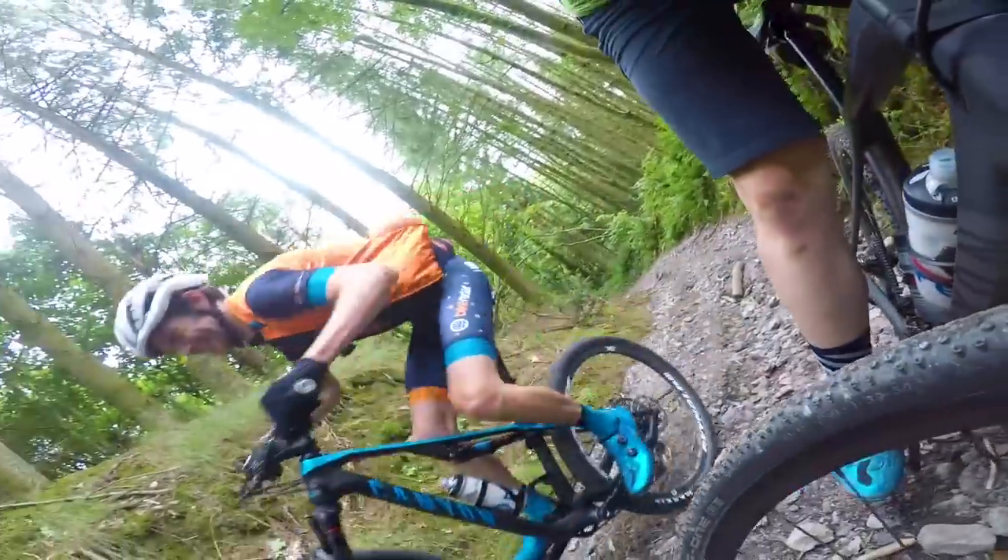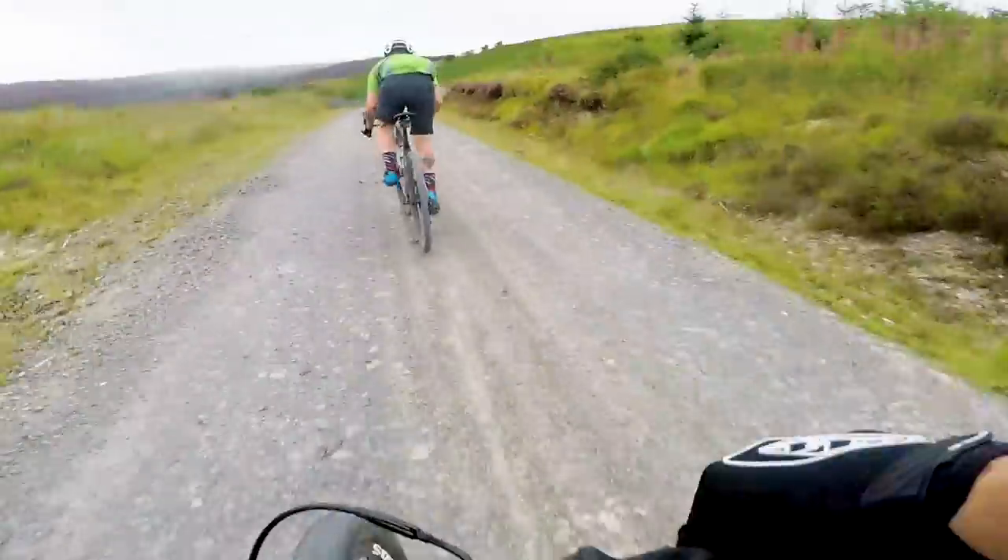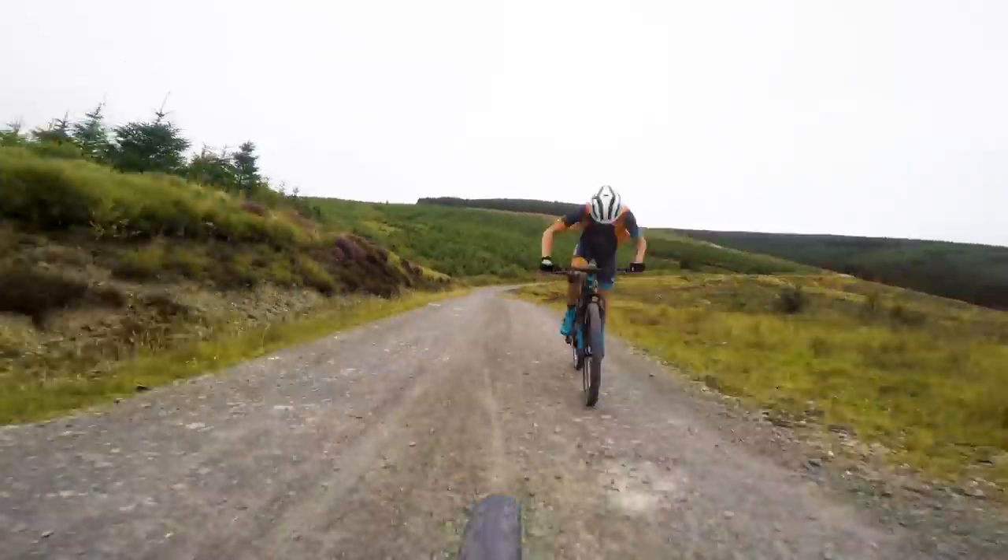Regardless of that, the comfort of these shoes far outweighs the tread issue for me. They might not fit your feet as well as they fit mine, and you might not need shoes as stiff as these are — but in my opinion these shoes are absolutely top draw.